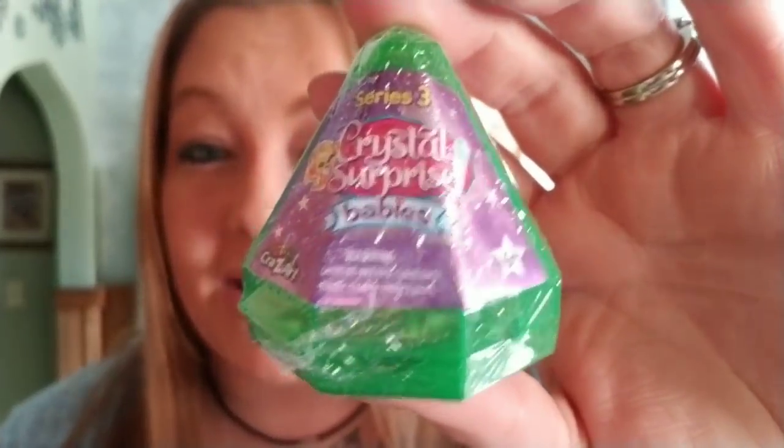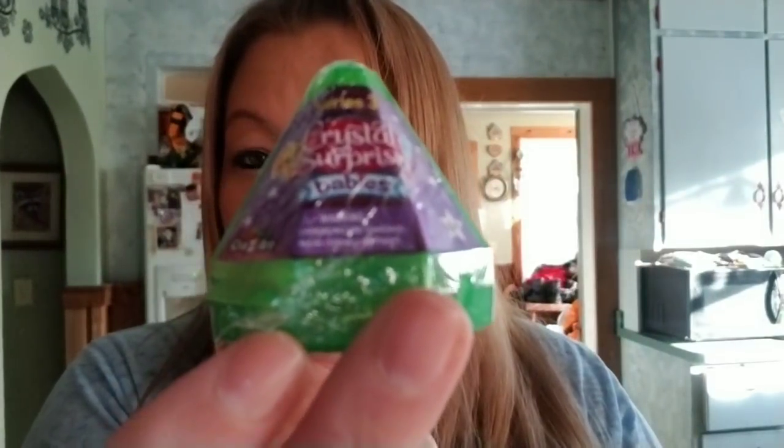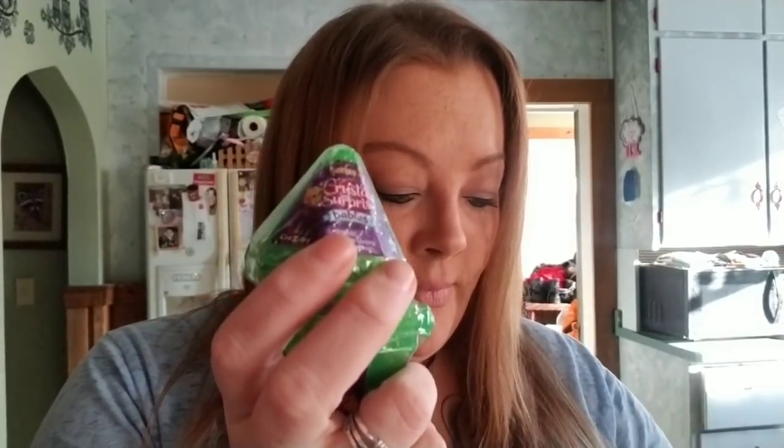The next thing I found were the Series 3 Crystal Surprise Babies. Can you guys see these? Check these out — they're in these cute little crystal domes. I just thought these were super cute, they're just little collectible crystal figures, and I ended up picking up one, two, actually there's three. I know there's another one in here somewhere.